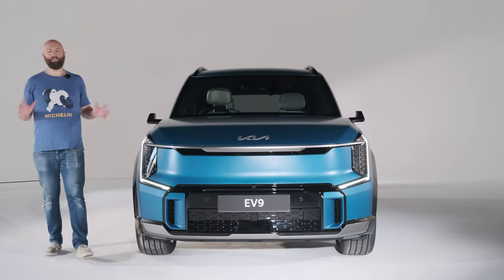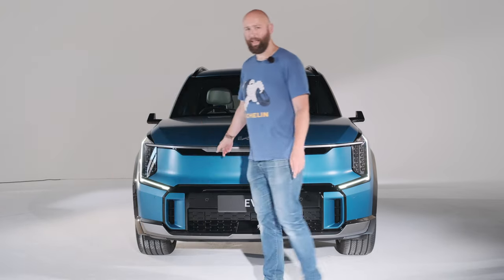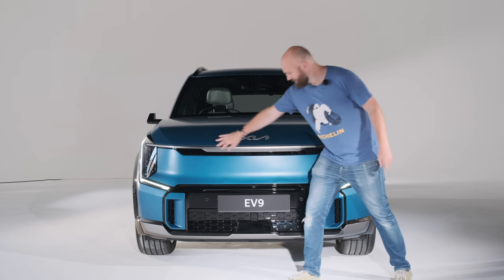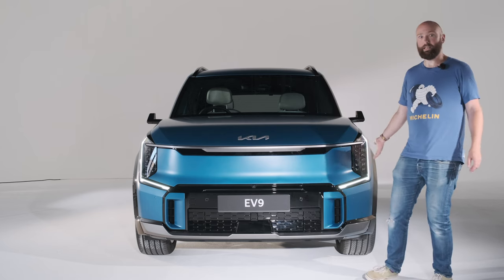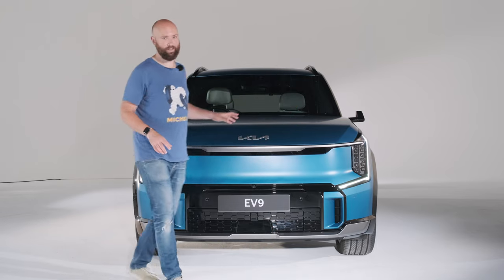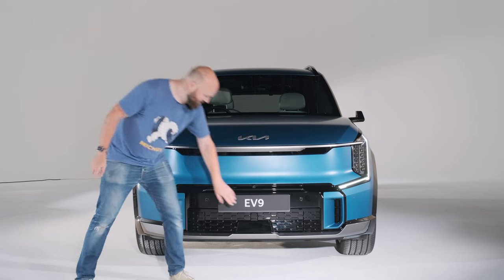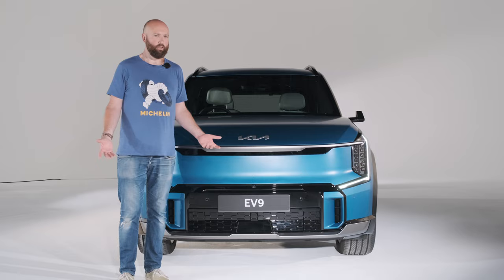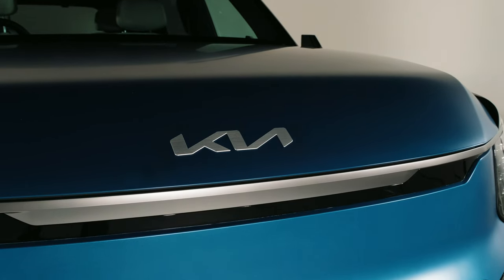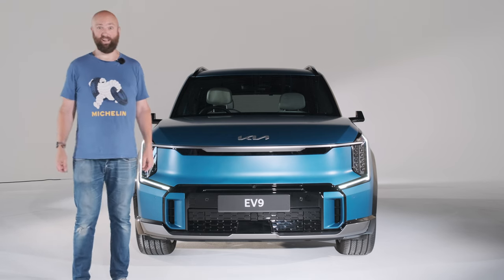I remember a time when Kias were cute and cuddly and your nan probably had one for running to Asda in. They've come a long way - this is the new Kia design language. It's got a digital tiger face with beautiful LED daytime running lights and headlights. A big feature of this car is it's covered in sensors - two LiDAR sensors at the front to help with level three autonomous driving, and it's festooned in cameras. I just think it looks so imposing. If I saw this coming up behind me in lane three of the M25 I'd think there's a drug baron with a seven-year warranty - I should probably move out of their way.